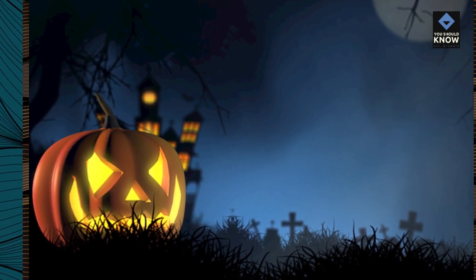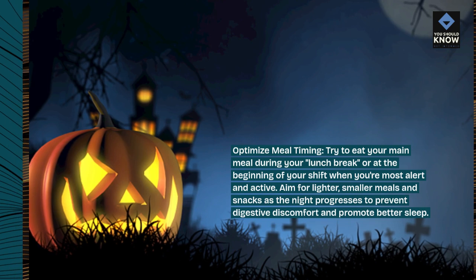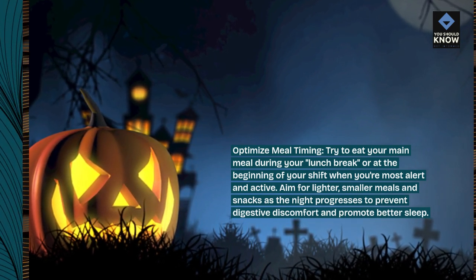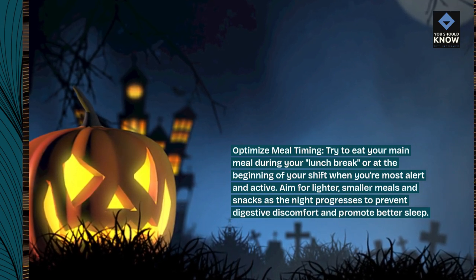Optimize meal timing. Try to eat your main meal during your lunch break or at the beginning of your shift when you're most alert and active. Aim for lighter, smaller meals and snacks as the night progresses to prevent digestive discomfort and promote better sleep.